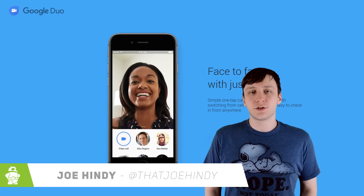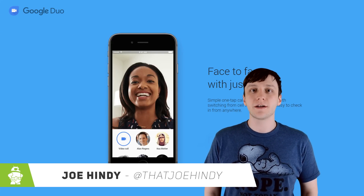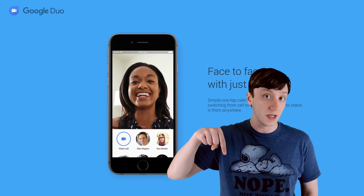Hello again, ladies and gentlemen, I'm Joe Handy, the Android Authority App Guy, and we're nearing the end of August of 2016, which means it's time to round up the best Android apps that were released this month. If you want to check any of them out for yourself, you can find those download links in the video description below.